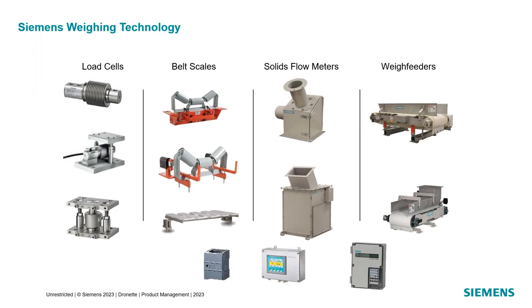These are the Siemens weighing products we offer. We have load cells, which could be used on anything from belt weighing systems, platform scales, checkweighers, and things along those lines. We have belt scales that measure material as it's transported by a conveyor belt. We have a line of solids flow meters that can measure powders or granules as they flow through a pipe, and we have a line of weigh feeders designed to control the feed rate of bulk solids. We also have weighing electronics for all of these different applications, either module-based or as weighing terminals.